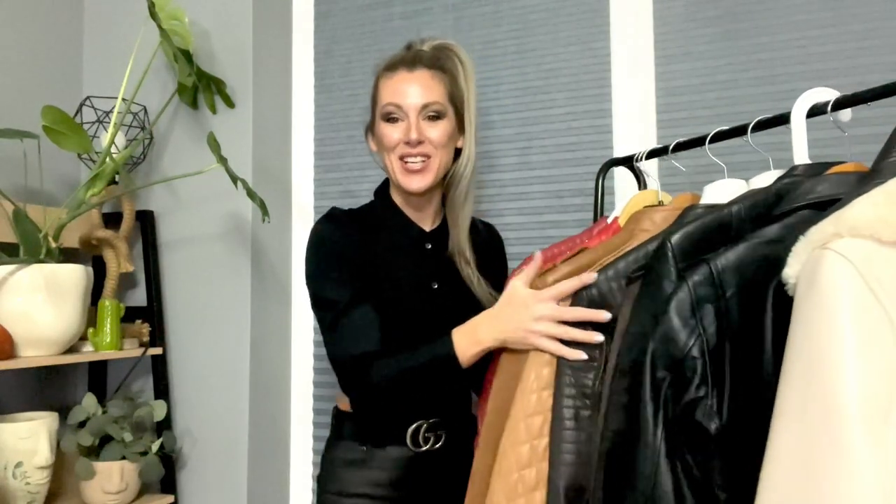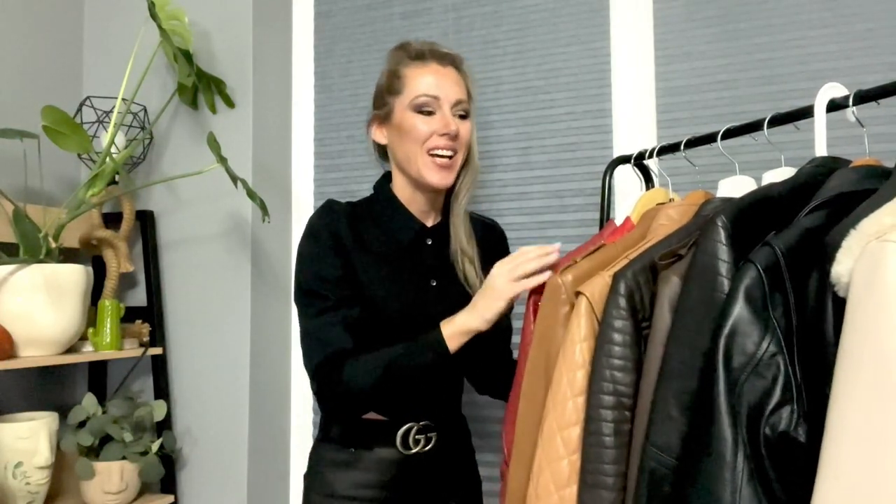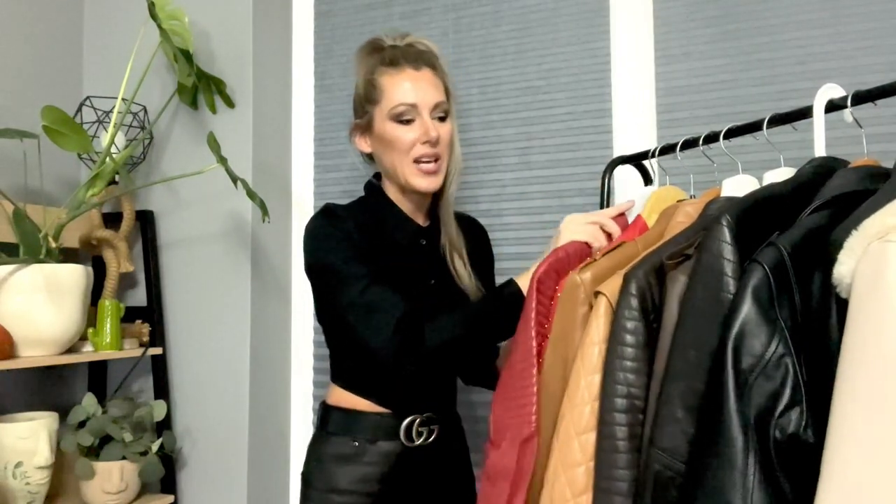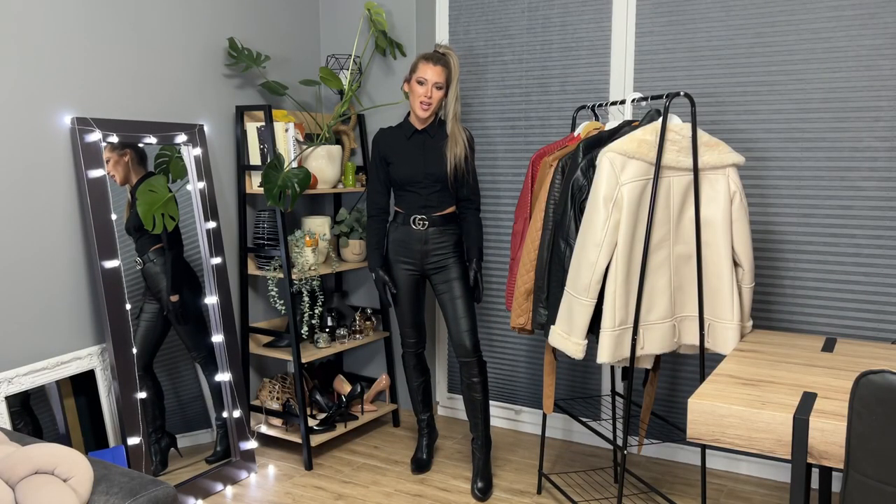Hi everyone, welcome to my YouTube channel. Today it's all about leather jackets — I will try them on and show you my own collection. It keeps getting bigger every year and I've got so many colors and beautiful quality real leather jackets. I don't have any faux leather here. I've got Karen Millen, red colors, beige, and of course black.